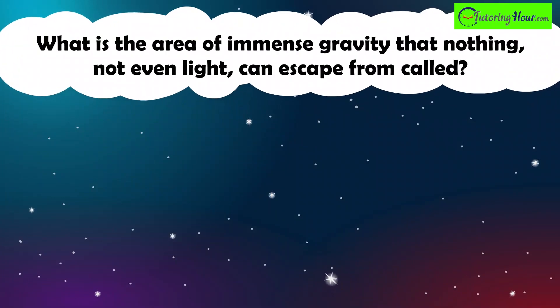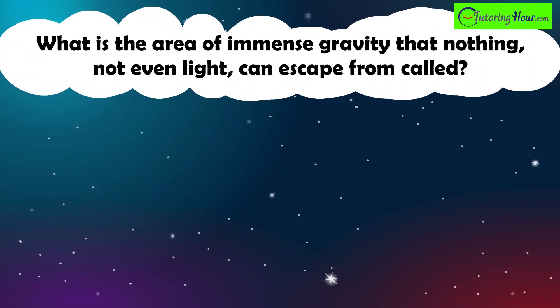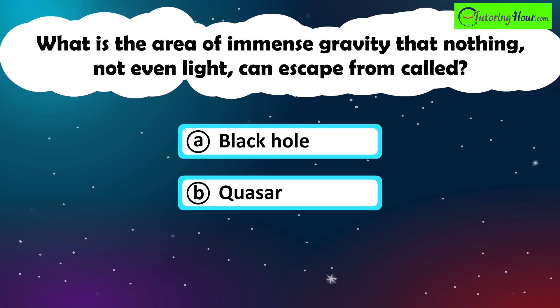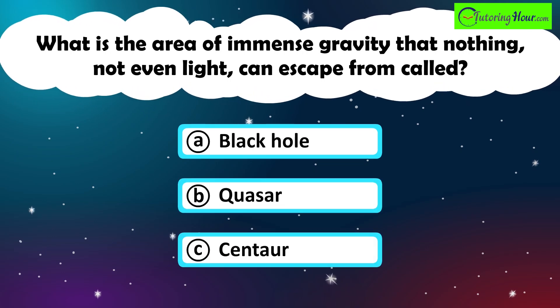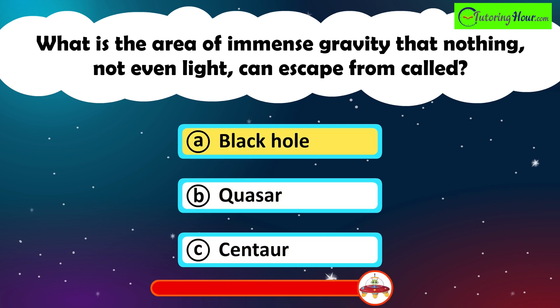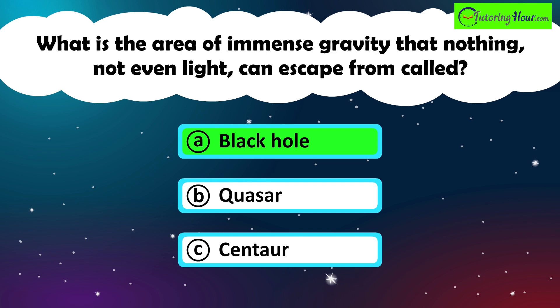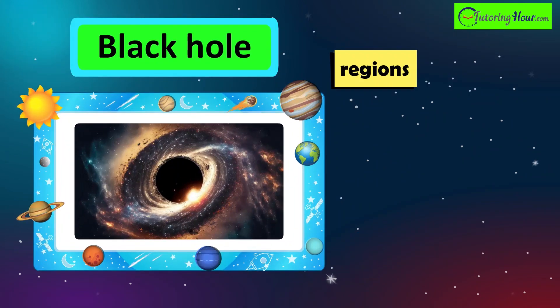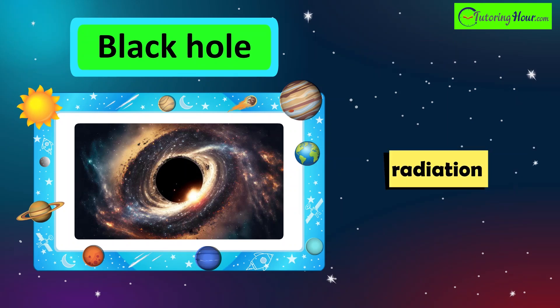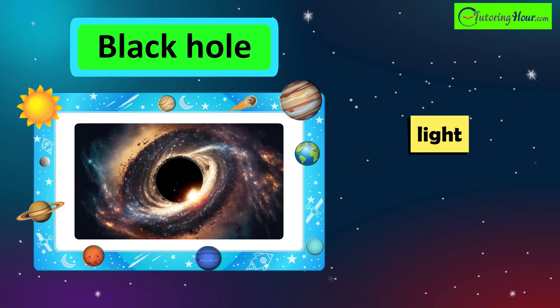What is the area of immense gravity that nothing, not even light, can escape from called? A. Black Hole. B. Quasar. Or C. Centaur. The correct answer is a black hole. Black holes are regions of space-time where gravity is so strong that nothing, not even particles or electromagnetic radiation such as light, can escape from inside them.